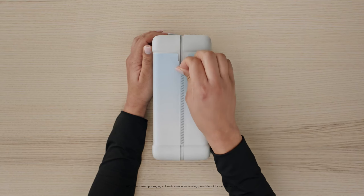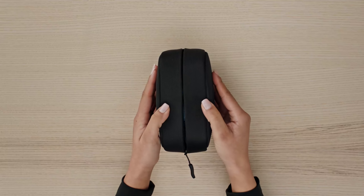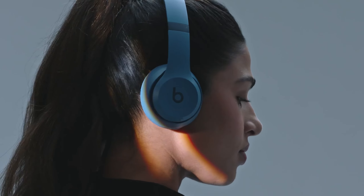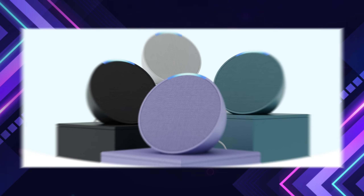With up to 50 hours of battery life and a quick 10-minute charge offering an additional five hours of playback, high-resolution lossless audio via USB-C or 3.5mm cable ensures versatile connectivity. Beats Solo 4 is perfect for those who want excellent sound quality in a sleek, portable design.